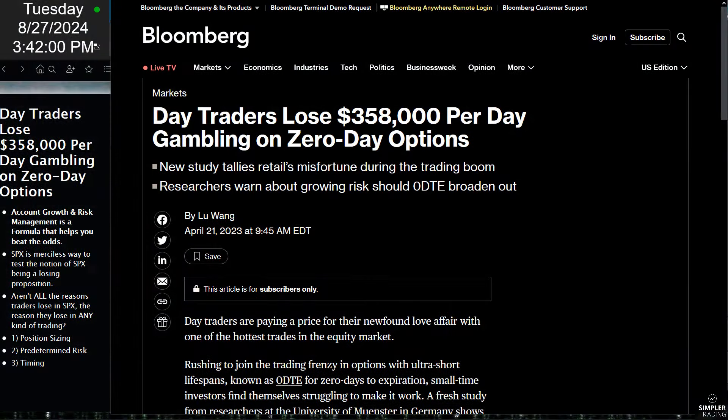Today, one of the members in my Sector Secrets Mastery rooms shared with me this article: Day traders lose $358,000 per day gambling on zero day options.